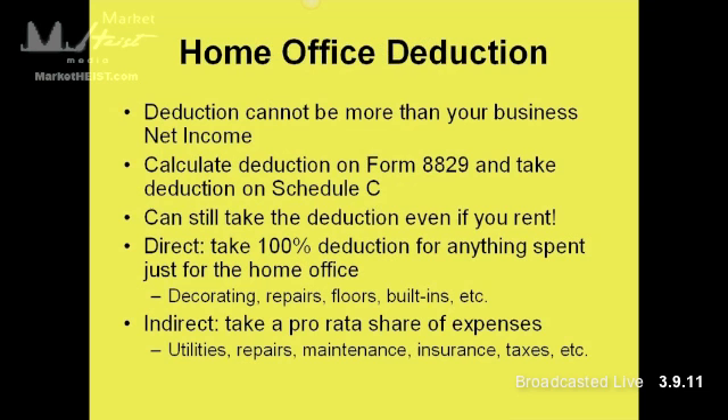Let's look at the home office deduction — an area that a lot of people get confused about. The deduction cannot be more than your business net income. If you generate $100 in revenue in that business, your home office deduction cannot be more than $100. Anything greater would be carried forward to future years. You calculate the deduction on Form 8829 and take that deduction on your Schedule C.